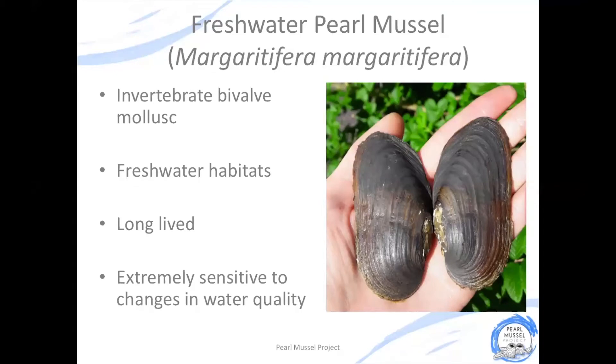The freshwater pearl mussel is a type of shellfish with two hard shells protecting its soft body inside. As its name suggests, you will only find this animal in freshwater habitats — so rivers, streams and some lakes.